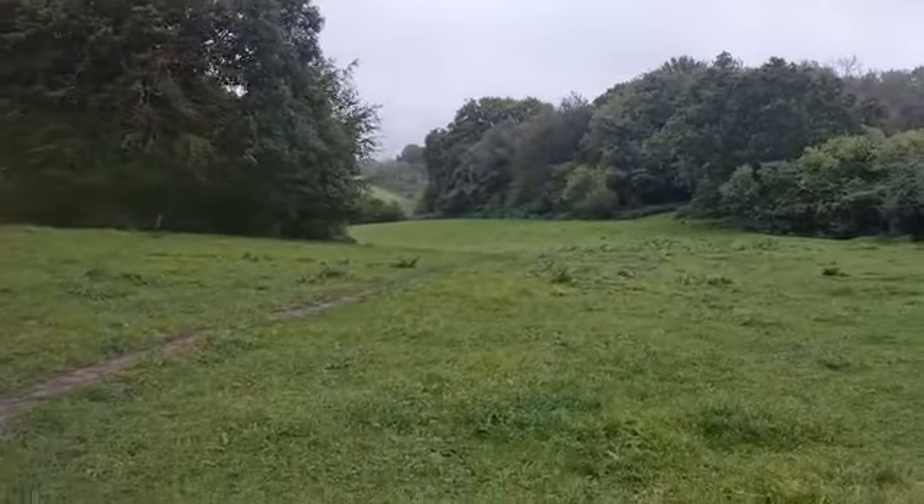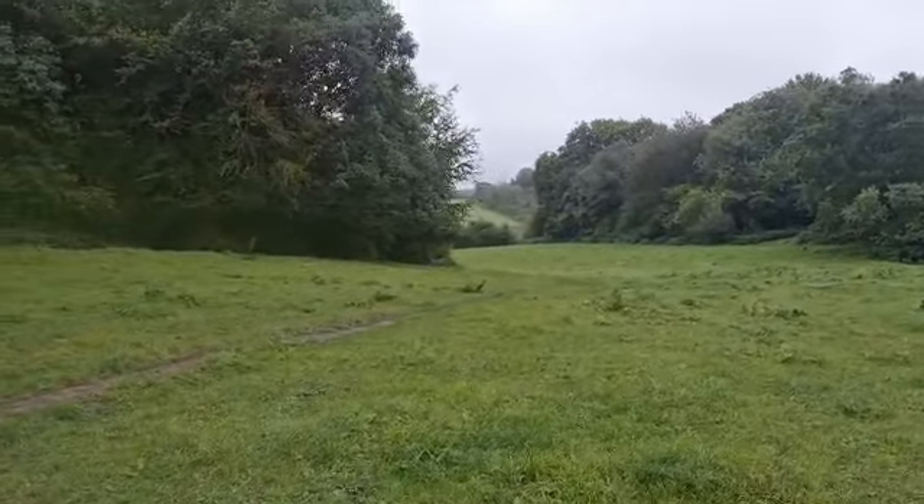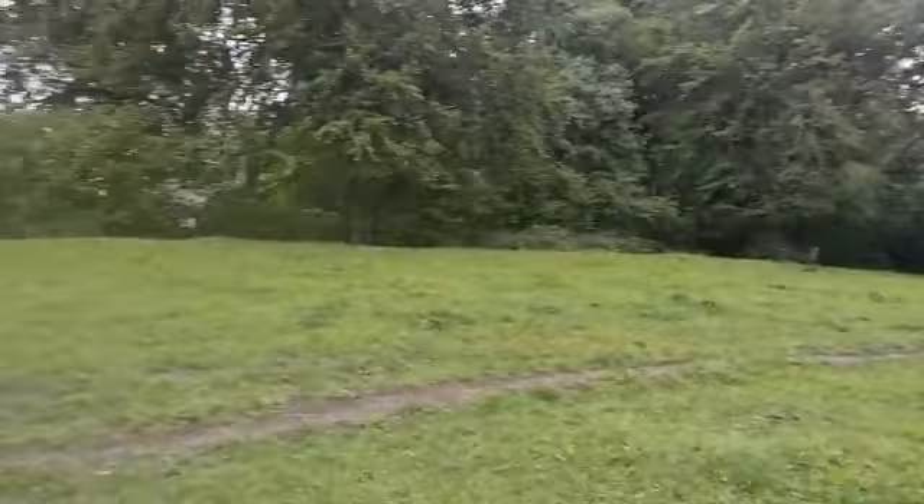Look behind me — fantastic views in and around, and as I said, this is all sitting just on your doorstep. This one is on the market for offers over £700,000. There's also no forward chain.